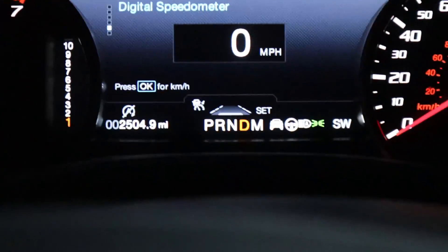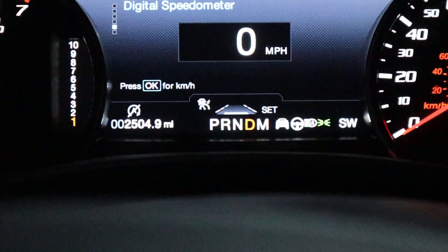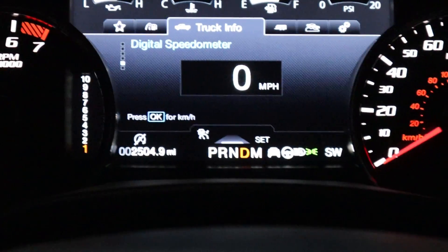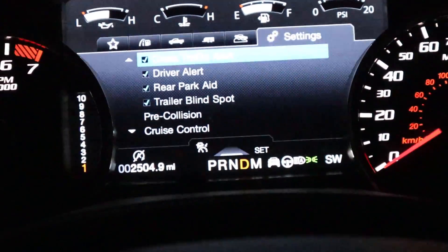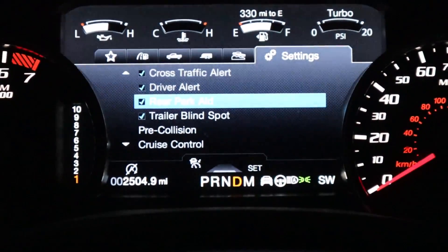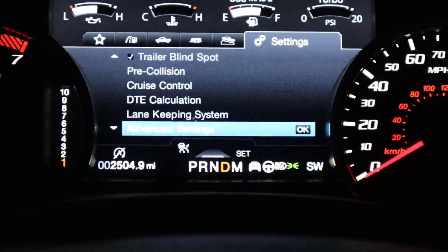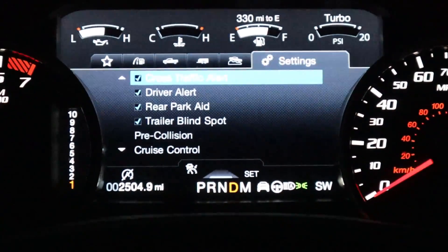For lane departure assistance, you just press this button and you can see it's on — there are little lane markers on the sides. If I turn it off, the markers disappear; turn it on, the markers appear. To adjust all the safety settings, it's right over here in the truck's menu where you can see if features are on or off — driver alert, rear park aid, and all that kind of stuff.